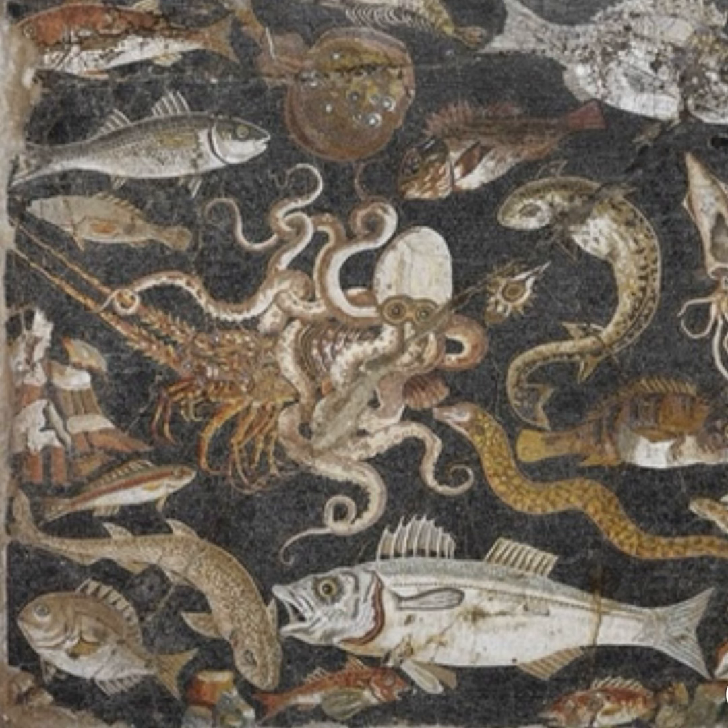In the book Kraken: The Curious, Exciting, and Slightly Disturbing Science of Squid by Wendy Williams, she discusses intelligence in cuttlefish. A quote from the book reads: 'Attributes of intelligence seem to include the ability to learn from experience, to adapt behavior, to solve problems, to plan, and to carry out complex tasks. Intelligence seems to involve the quality of curiosity, or willingness to explore.' If those are the criteria, cuttlefish seem to belong on the list of intelligent species.